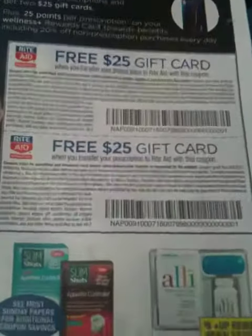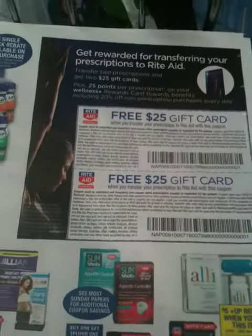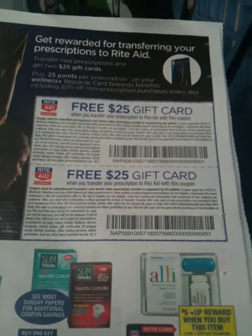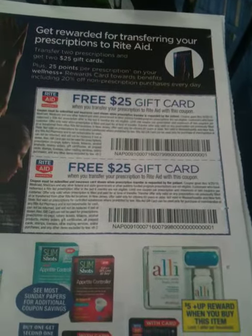They have these hottie hot prescription transfer coupons that can earn you up to $50 if you transfer two prescriptions. You can find these ad circulars when you first walk into the door — there's a little kiosk set up.